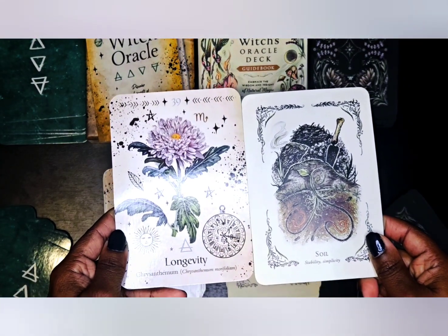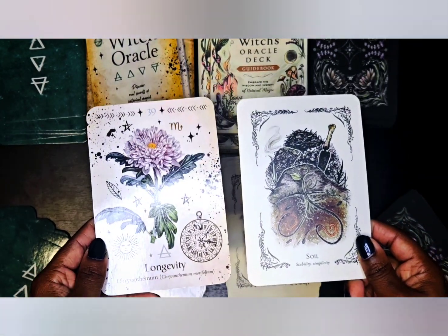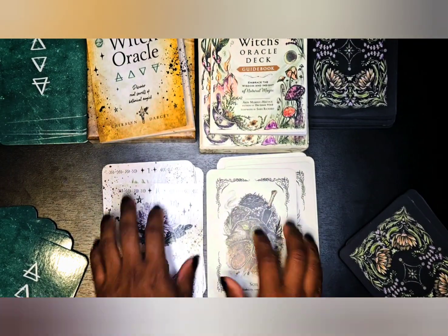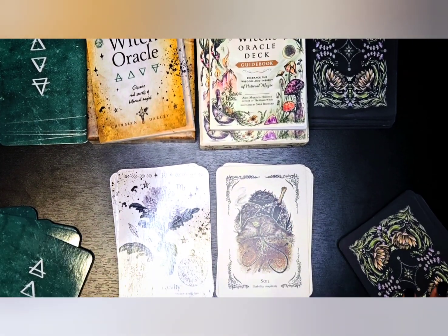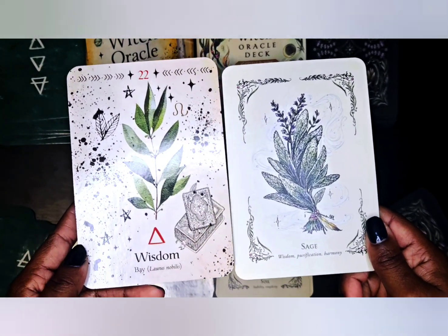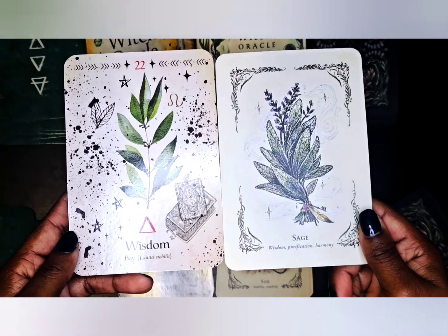We have longevity and stability — longevity is represented by chrysanthemum in Sherilyn's deck, and stability and simplicity by soil in Erin's deck. For the wisdom cards, Sherilyn's deck uses the bay leaf for wisdom, and Erin's deck uses sage for wisdom — which we all know sage represents wisdom. Erin's keywords are wisdom, purification, and harmony.